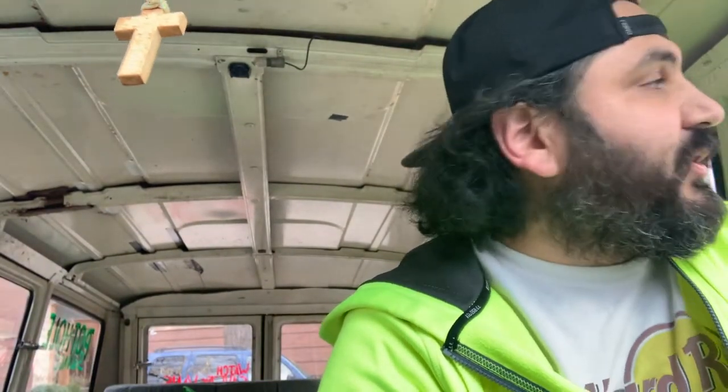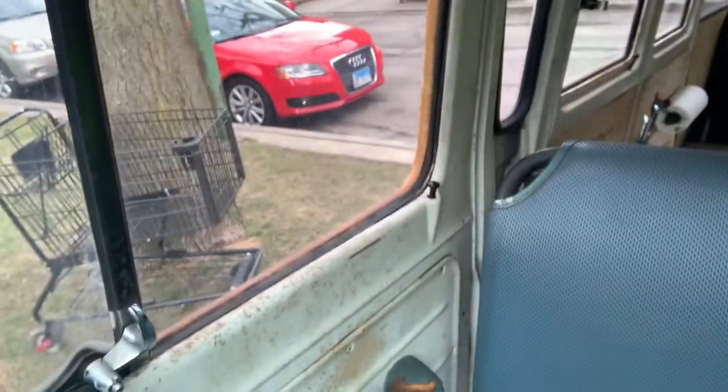Alright guys, so we're at our secret undisclosed location, about to do some neighborhood cleanup. As you can see out there, there is a shopping cart that's been left in distress. Shopping cart lives matter, okay? Shopping carts get lost every day from their store and they never make it back — they end up getting recycled. So we're going to give this one some new hope. Let me get it in the van.